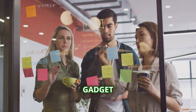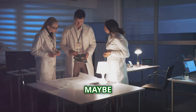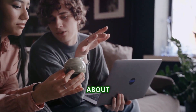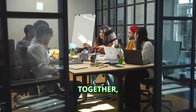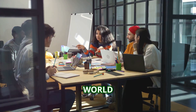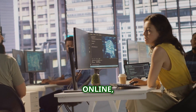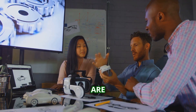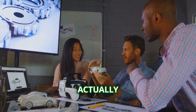Ever wonder where gadget ideas come from? It's not just some secret lab with crazy scientists — okay, maybe sometimes it is — but often it starts much simpler. Think about everyday problems. That annoying thing your phone charger does? Someone thought: we can fix that. Teams get together and think about what's missing in the world of tech. They look at trends, what people are asking for online, what current gadgets struggle with. This research is key. These early stages are about finding that sweet spot: innovative, doable, and something people can actually afford.